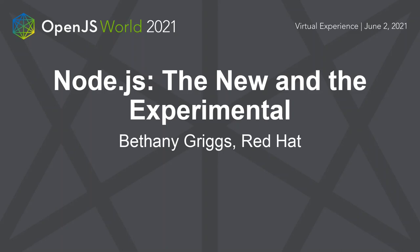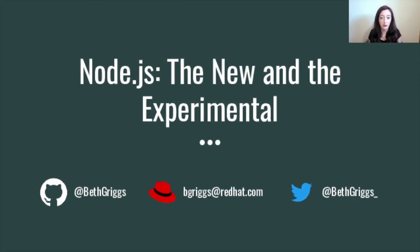Hi everyone, my name is Beth Briggs and I'm a senior software engineer at Red Hat. I gained my fedora not long ago when I moved over from IBM, and I'm excited to be here at my second virtual OpenJS World Conference. Today, my talk is titled Node.js: the new and the experimental. As part of my role at Red Hat, I help to maintain the Node.js runtime.